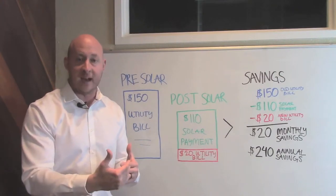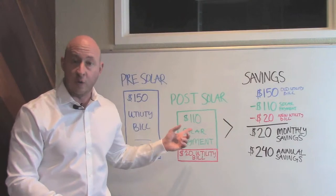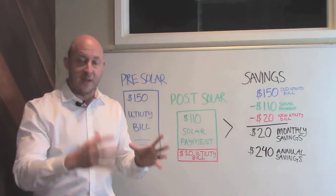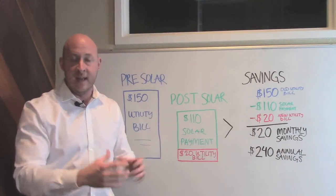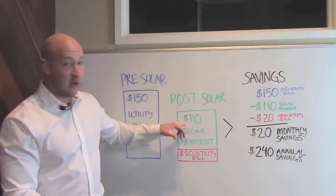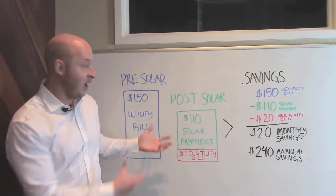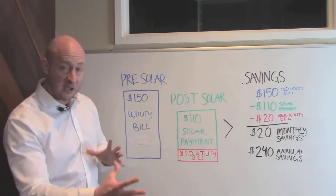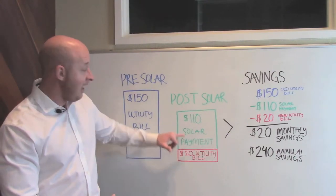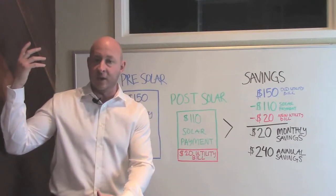But we have to account for the fact that you purchased your solar system using a solar loan. A solar loan is really no different than an auto loan or a boat loan — it's a fixed rate, fixed payment, 20-year term, and it never changes over the life of the loan. For a lot of our customers, this is a pretty realistic solar loan payment: about $110 a month. So you now have two bills instead of one — a much lower utility bill and a $110 a month solar payment because you financed the panels on your roof.